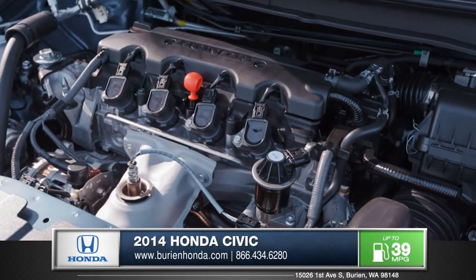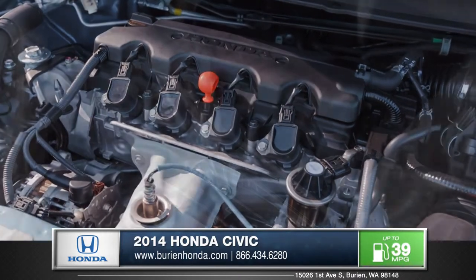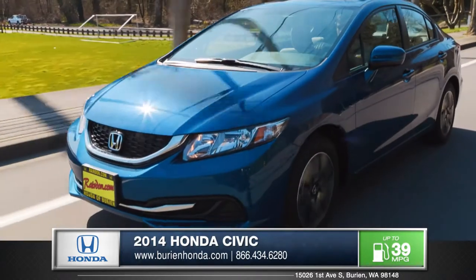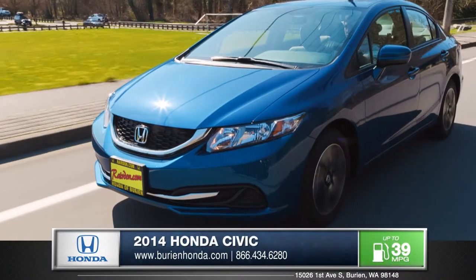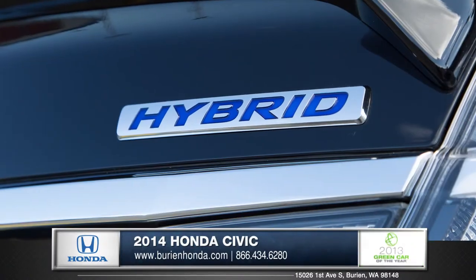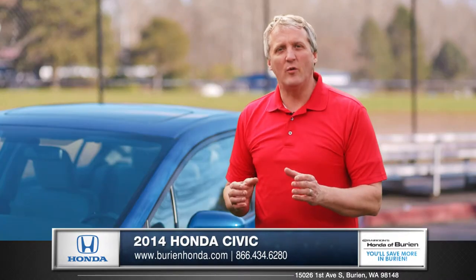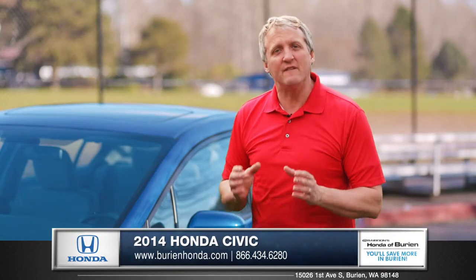The engine uses state-of-the-art engineering that can be coupled with an available continuously variable transmission to yield the zippy power you'll love. Yet it delivers fantastic fuel efficiency ratings. For even more astounding fuel economy, the Civic Hybrid is available.